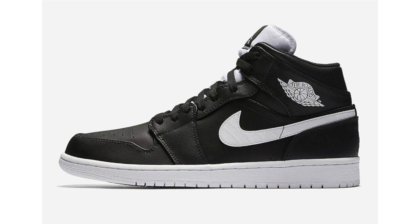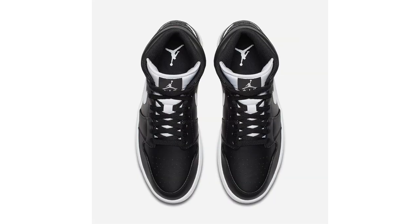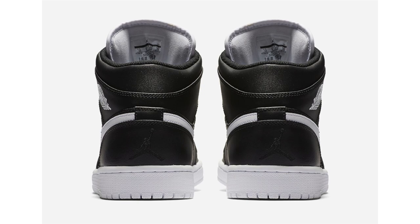Moving on to Jordan Brand — we have a first look at the Air Jordan 1 Mid in black and white. The shoes have a premium essentials or yin-yang type feel to them. Black leather runs across the uppers and laces, with white on the Nike Swoosh, Wings branding, midsole, outsole, and tongue. No major release announcement on this — it'll simply be on shelves at Jordan Brand retailers. Retail price is $110.